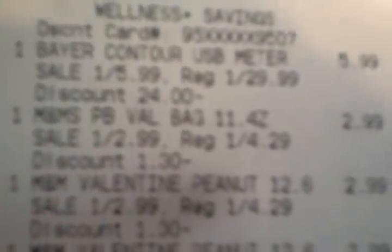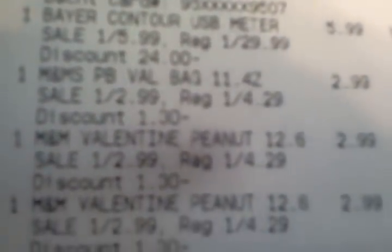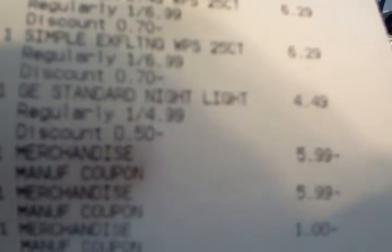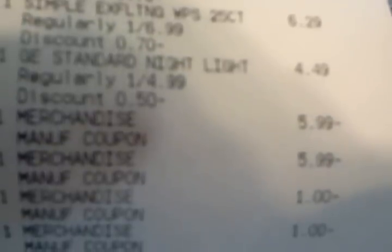And here's the big one. This is the one I got the L'Oreal and the Simple on, so this one's quite large. There's the Bear Contour meter again. There's the Valentine candy. Excuse me — I have the flu everyone has. There's the Simple, ringing up at $6.29 with my silver discount; it's regularly $6.99. There's the Night Light at $4.49, and I actually got a discount off that too of 50 cents because of my silver.